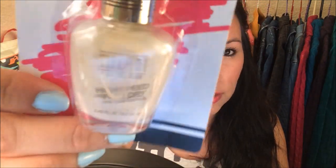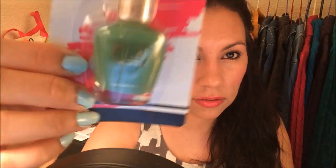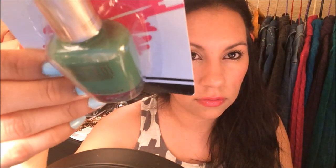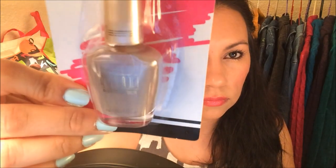The nail polishes I found are Milani — I've seen them for a while but haven't had the chance to purchase them since I don't really need more nail polishes, but oh well! I got the Milani High Speed Fast Dry One Coat Formula in white, yellow, green, and a brown neutral color.